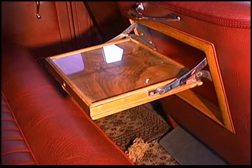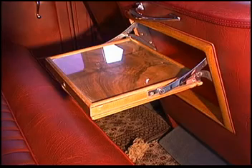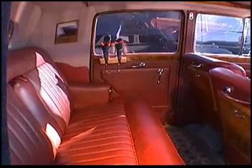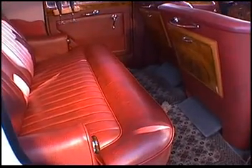Built into the back of the front seats are teak wooden trays that pull down in case you want to enjoy a cocktail as you ride in style. There's also a wooden champagne glass holder for your sparkling bubbly. Everything has been re-levered, re-chromed, and the teak wood has been restored.